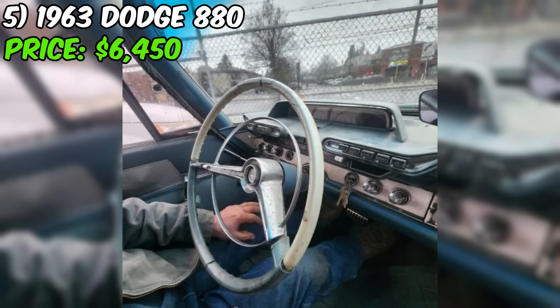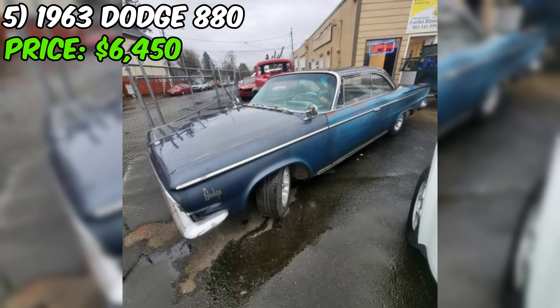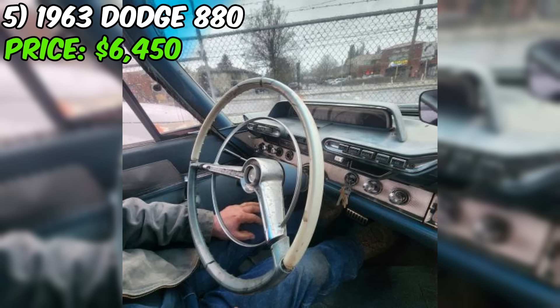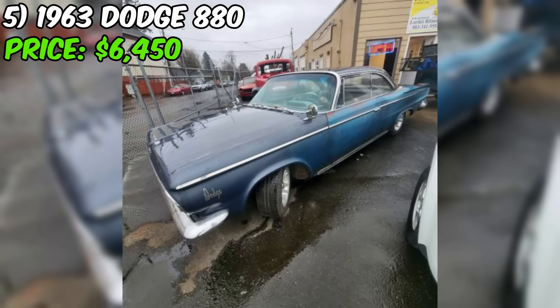According to the seller, they are the fourth owner, with the previous owner having owned it since 2003. This suggests the car has been well cared for with a relatively low number of owners. The seller is cleaning out future projects as they prepare to retire and sell their shop. In summary, this Dodge 880 presents a rare opportunity to own a classic American coupe with a powerful V8 engine and unique push-button automatic transmission, with original documents included and a solid ownership history.